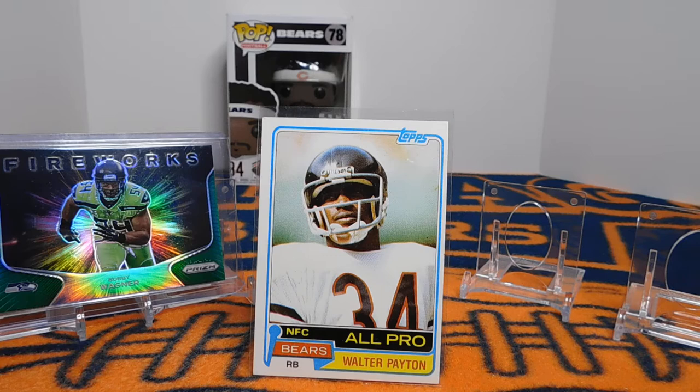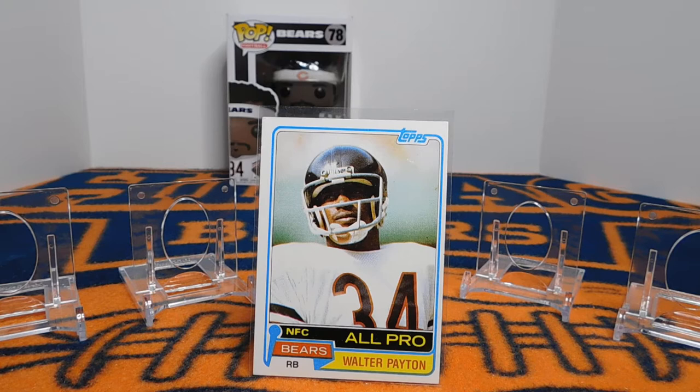Hey everybody, this is Brian with Bear Cards 34. Today I'm back with another show and tell video, this one for the 1981 Topps NFL football card set. In the background I have a guy from my alma mater, one of my PC guys, Bobby Wagner. I'm filming this on the 4th of July 2021. This kind of video, for those not familiar, is not the typical rip a few packs, try to get a few hits type of video. This is more of a history of the cards and the players behind the cards. They're a little longer, but I really enjoy these and there are some other great channels who do similar things, so I would highly recommend you check those out.